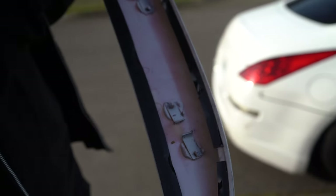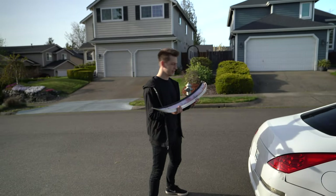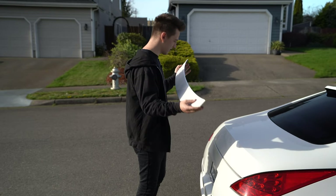Originally you've got to bolt this into your trunk, but I don't want to make holes in my trunk, so I just cut these little tabs off. I'm just going to run double-sided tape all around and hope that this thing never flies off. If it does, my bad Alec. I don't even know if I'm going to be able to center this thing right now.